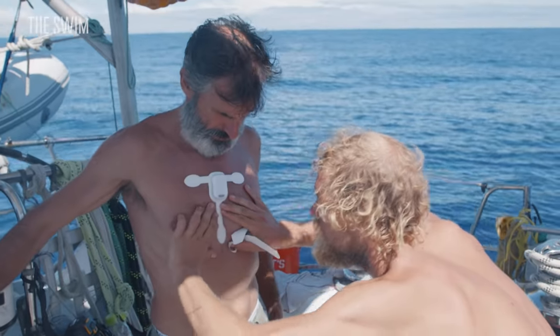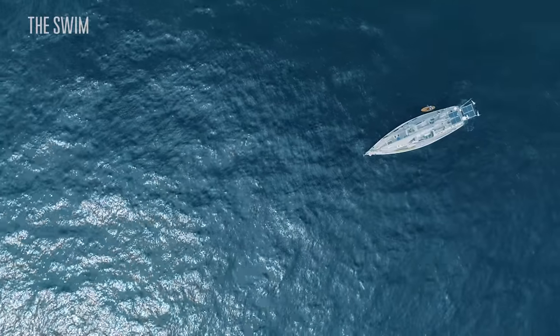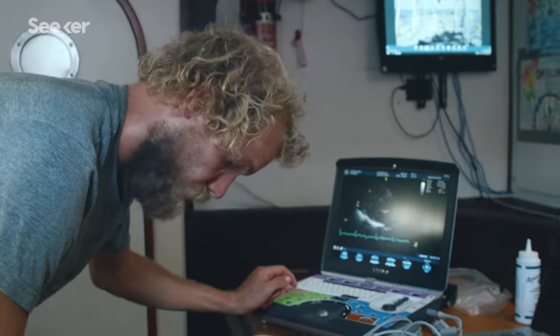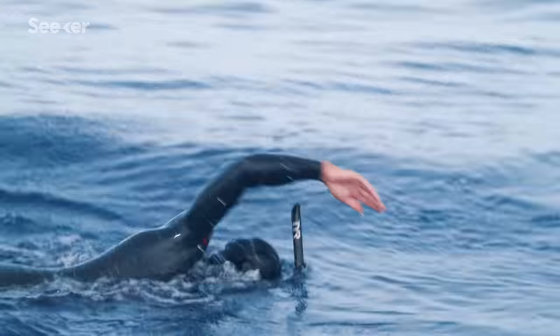Long-distance swimmer Ben Lecomte has his whole heart invested in bringing attention to ocean health. But as he crosses the Pacific, medics are paying close attention to the health of his actual heart. Researchers want to see how the body's hardest working muscle adapts over months of extreme exercise.